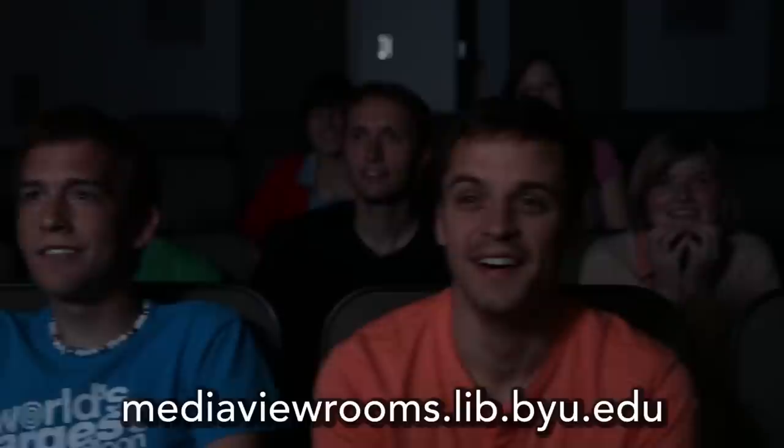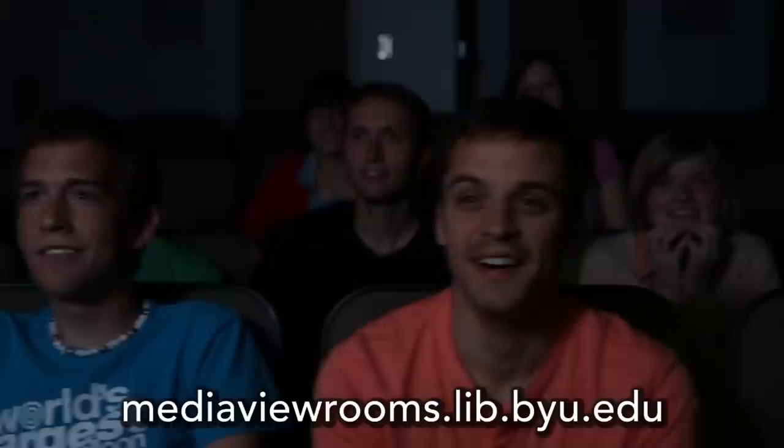Act now and we'll double your seating completely free! That's twice as much seating. Go to mediaviewrooms.lib.byu.edu and reserve yours today!